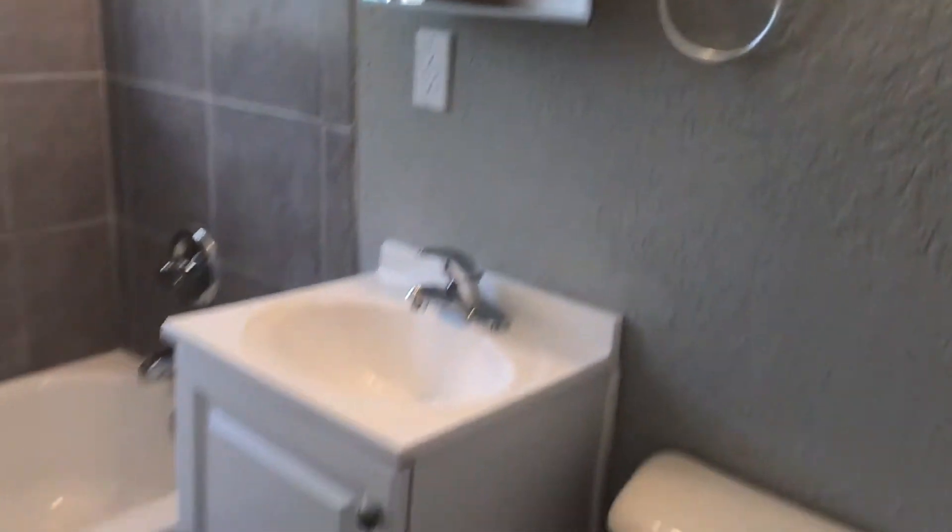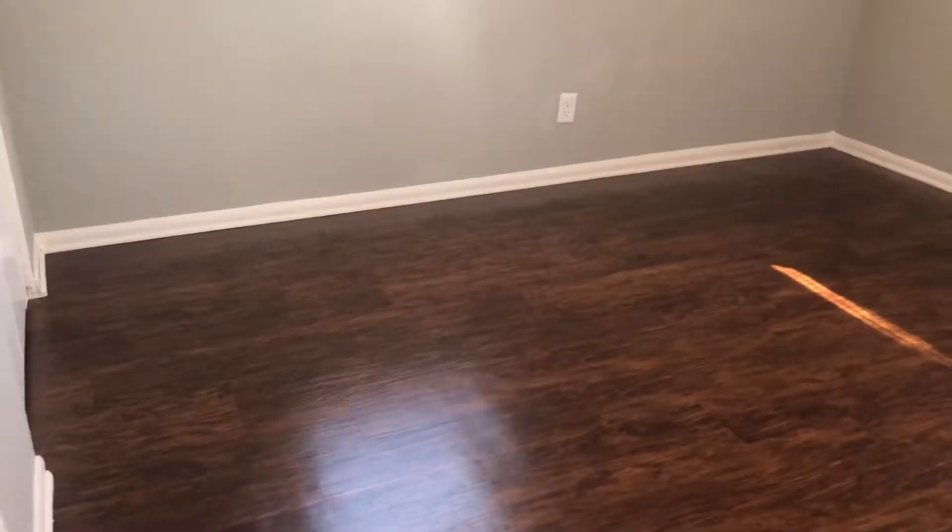Here is your upstairs bathroom, followed by your first bedroom, your second bedroom, and your third bedroom.